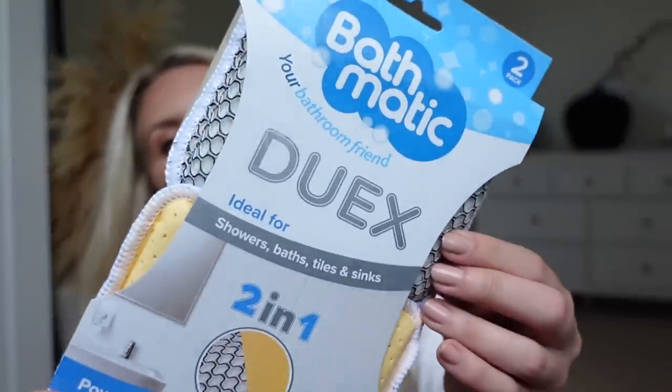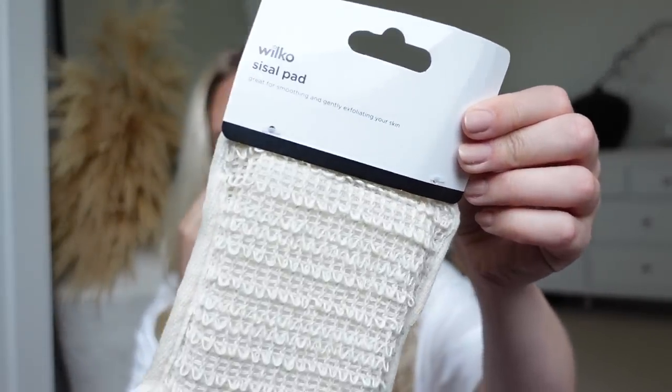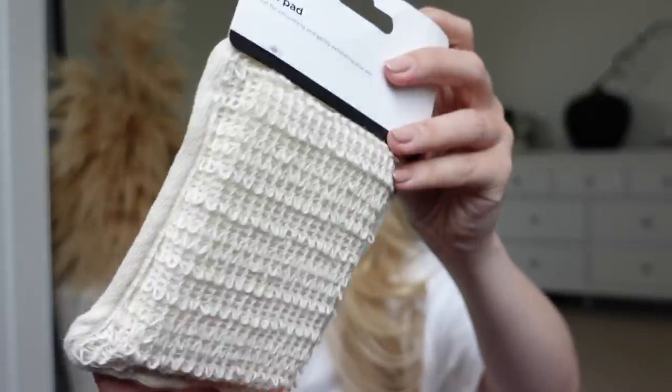I also got some cleaning bits. I got these Bathmatics — I've never seen these before. They are duo, double-sided: one with a more abrasive side and the other with a chamois side which helps get any kind of watermarks off. I thought I'd pop one of these in the bathroom so they're there for the bath, to wipe it down, or the shower or the toilet sink. I also got one of these for up on the top floor — I've got a couple in my bathroom already, so this one is for Tom's bathroom. It's just one of these exfoliating sponge pad type things that you can pop in your shower. I think they look nice too — they've got a little loop so you can hang them up for convenience.